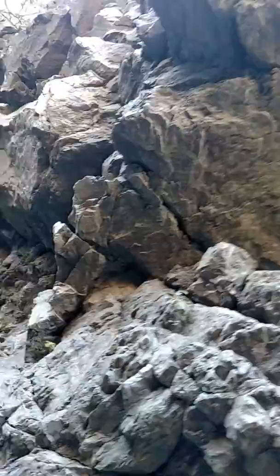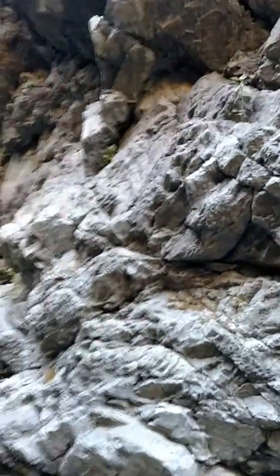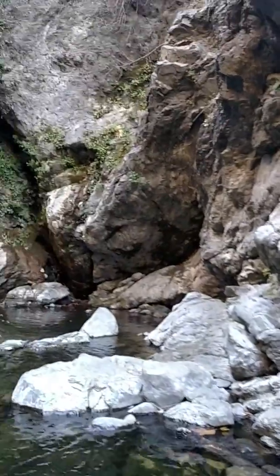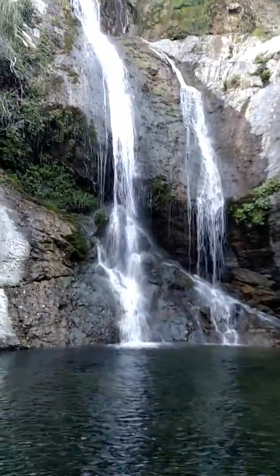Up here you can see the Big Sur jade and how smooth it is. It's not too tough to get back here. I did this on a solo trip, so there is some risk involved.